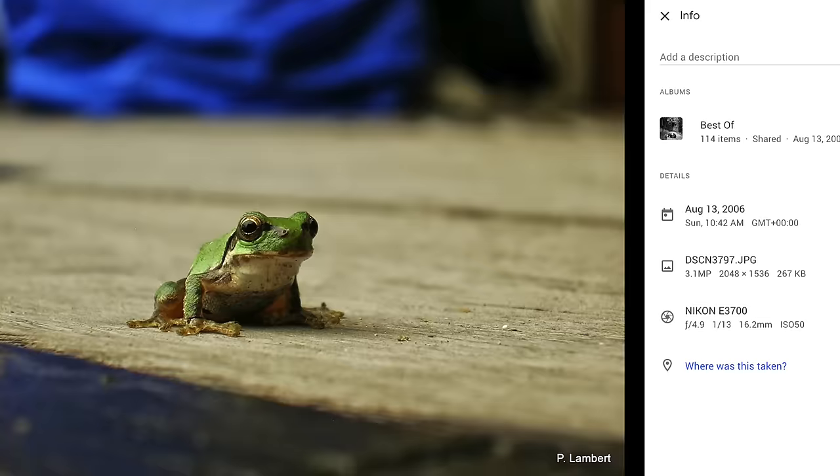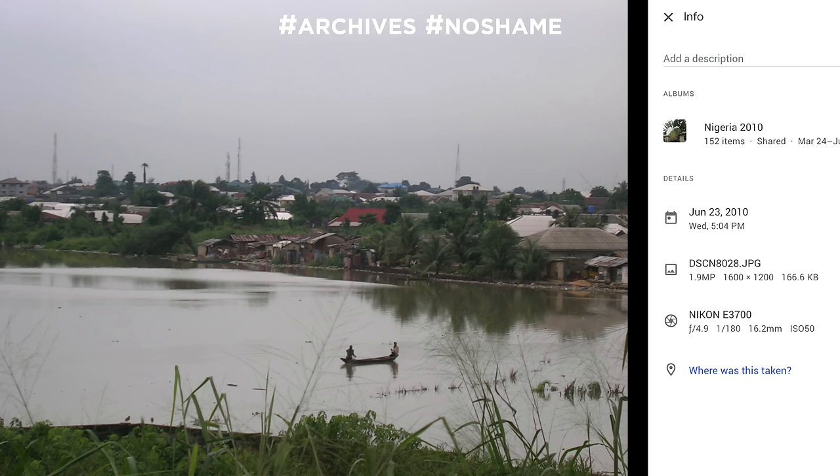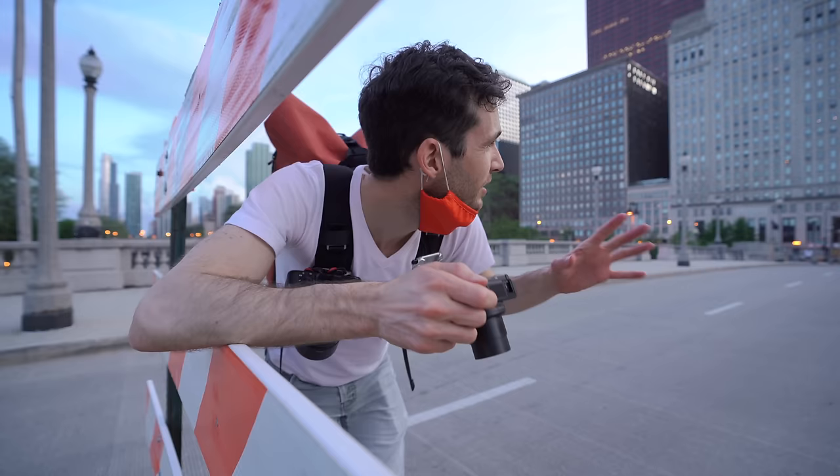I took it to Japan when I was just 18. I rocked that camera — it had 3.2 million pixels, which at the time sounded crazy. Nowadays everyone's laughing, but let's try to get a few shots.